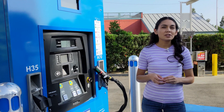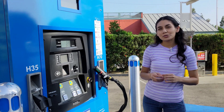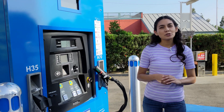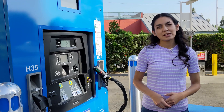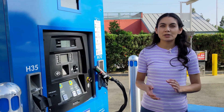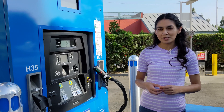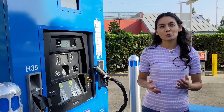Specifically for the Mirai, Toyota gives you three years of free fueling, so that's a nice perk. According to Toyota, it takes between 5 and 10 minutes to fill up the car. These pumps also use an infrared connection in the nozzle to communicate with the car. One really important thing to note is that when hydrogen is being pumped, it's very cold, so apparently these handles can freeze to the car, especially in more humid climates. If that happens, you're just supposed to wait for it to defrost and then you can remove it.